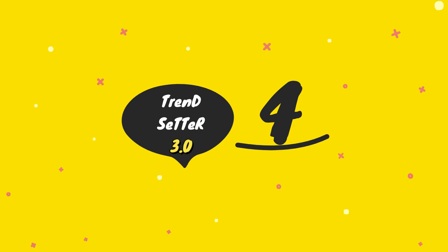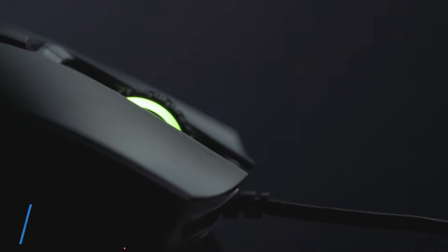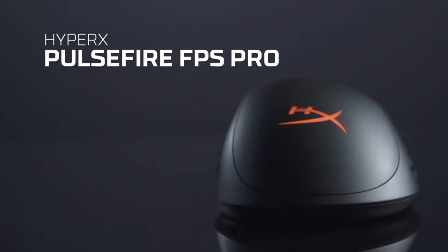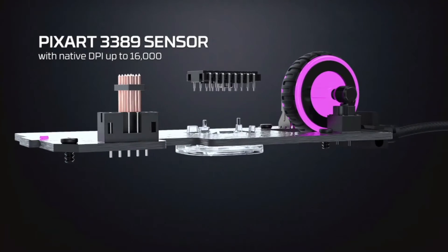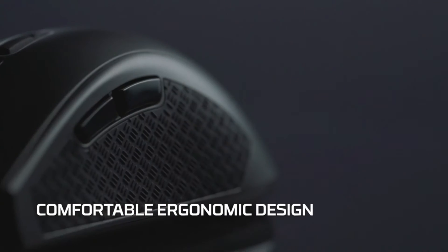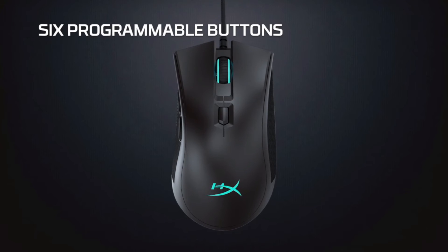Number four: the HyperX Pulsefire FPS Pro gaming mouse. The Pulsefire FPS Pro is designed to provide an ergonomically comfortable gaming experience with a high-performance Pixart 3389 sensor, giving you up to 16,000 DPI for accuracy and precision. It features cool LED RGB lighting with over 16 million colors to choose from, so you can match your mouse to your gaming style using the HyperX NGenuity software included.